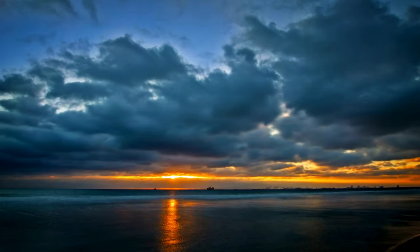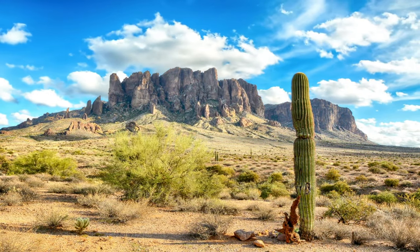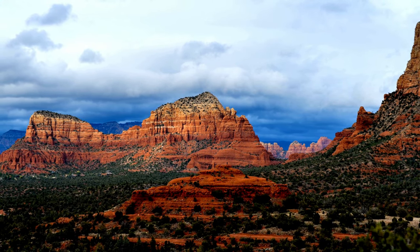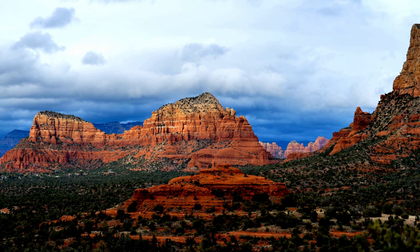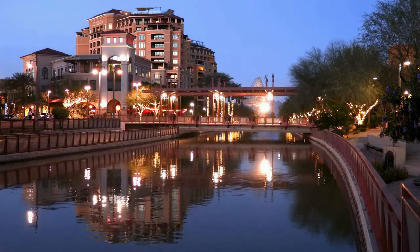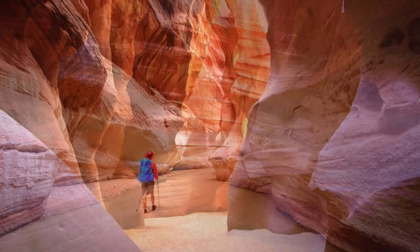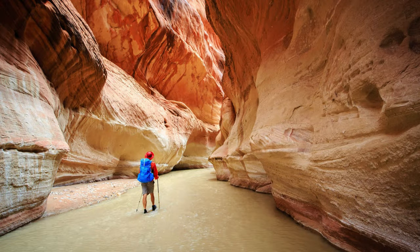Here are some additional ideas to enrich your Arizona adventure beyond the Wave. Explore Vermilion Cliffs National Monument — the Wave is just one of the many wonders within it. Hike to other stunning viewpoints like Buckskin Gulch, a slot canyon offering a unique perspective of the colorful cliffs.